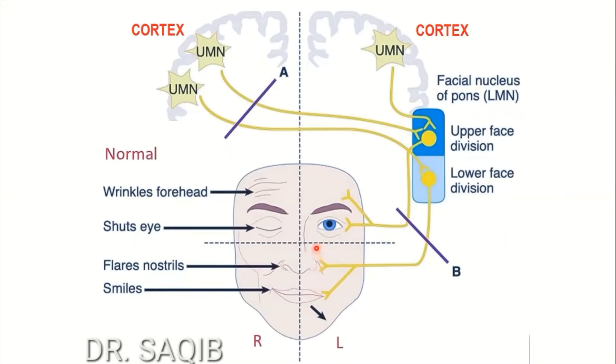In an upper motor neuron lesion, the upper face escapes because its representation is bilateral — both sides of the cortex supply the upper face. Only the contralateral lower face representation is affected. So if the lesion is on the right side, the left lower face — the angle of the mouth and nostril flaring — is affected. In Bell's palsy, a lower motor neuron lesion affects the whole of the ipsilateral half of the face, both above and below that line.